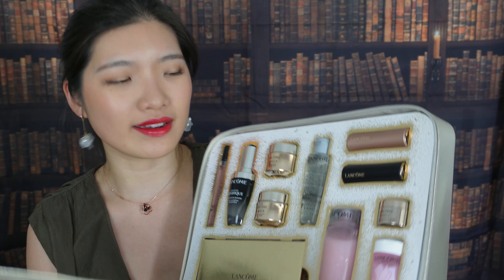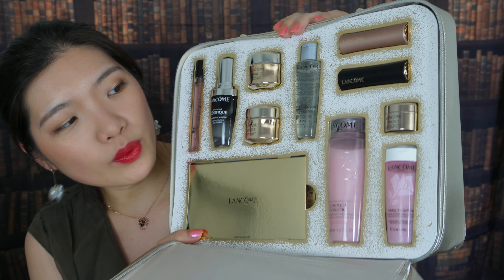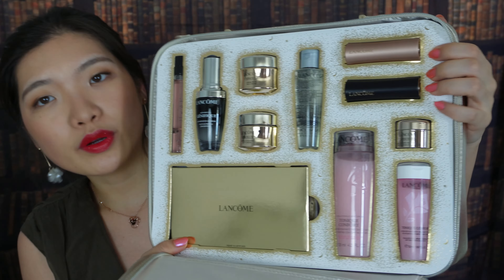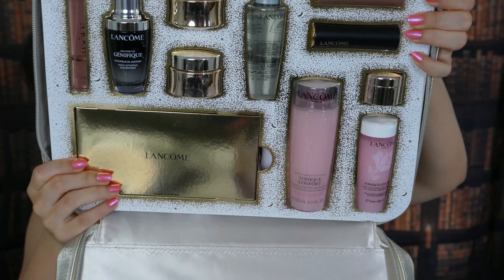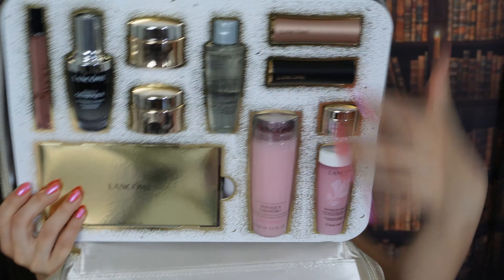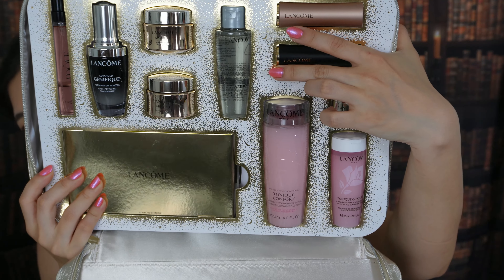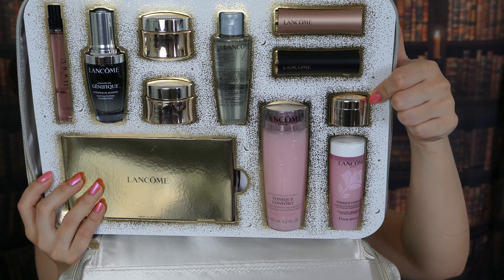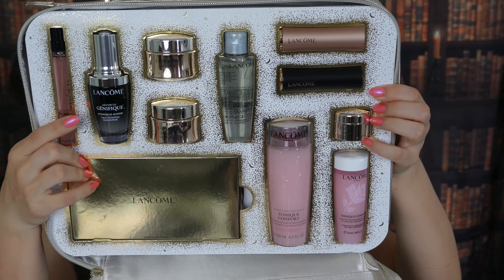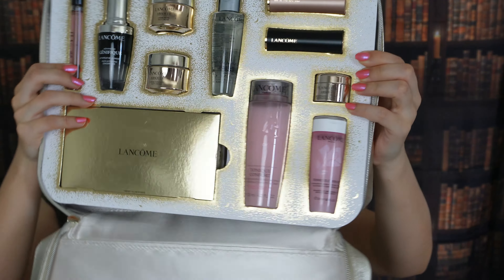Let me figure out what I've got. In here we have two full size lipsticks, one eye and face palette, three toners — one full size, one travel size, and another travel size — three absolute creams all in travel sizes, a full size serum, and a travel size fragrance.